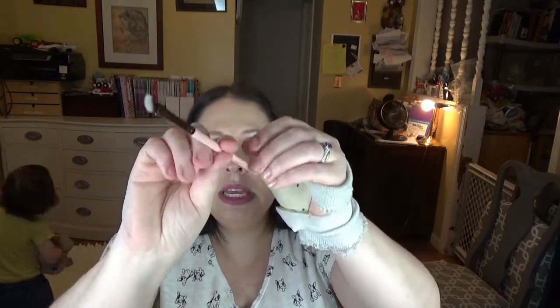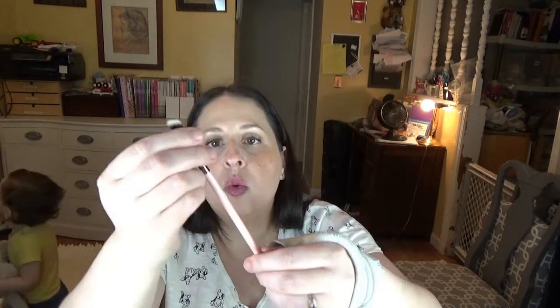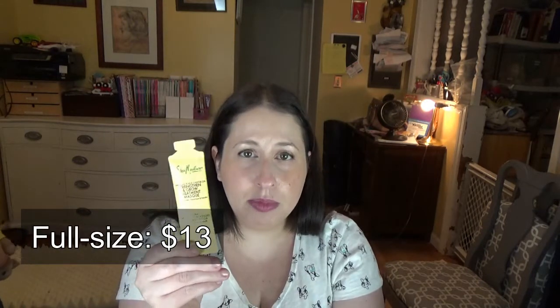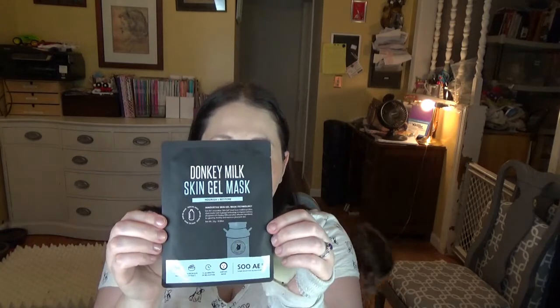The makeup brush brand Luxie was there and they gave this mini angled brush from their red gold line. When I looked it up on the website, it was actually part of a set, so I thought that was a pretty cool brush. Shea Moisture gave this sample size packet of their Jamaican Black Castor Oil Strengthen and Grow Treatment Mask. The brand SoAE gave this gel mask made with donkey milk — I have never seen donkey milk in a product, so I thought it was kind of cool to try.